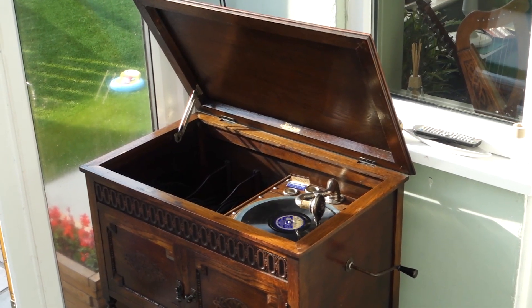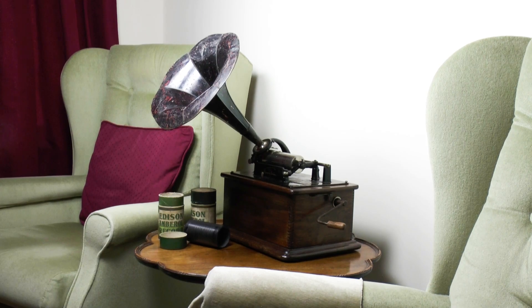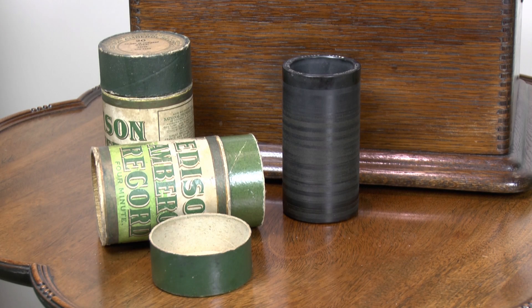You start to appreciate how far we've actually come when you come across a really old player — it could even be like this Edison phonograph that could have been found in an attic or somewhere else. Edison invented the phonograph in 1877, filing his patent on the 24th of December of that year. But it took him until the 1880s to launch the first machines. These early phonographs used a cylinder instead of a disc, and they initially lasted for only two minutes.